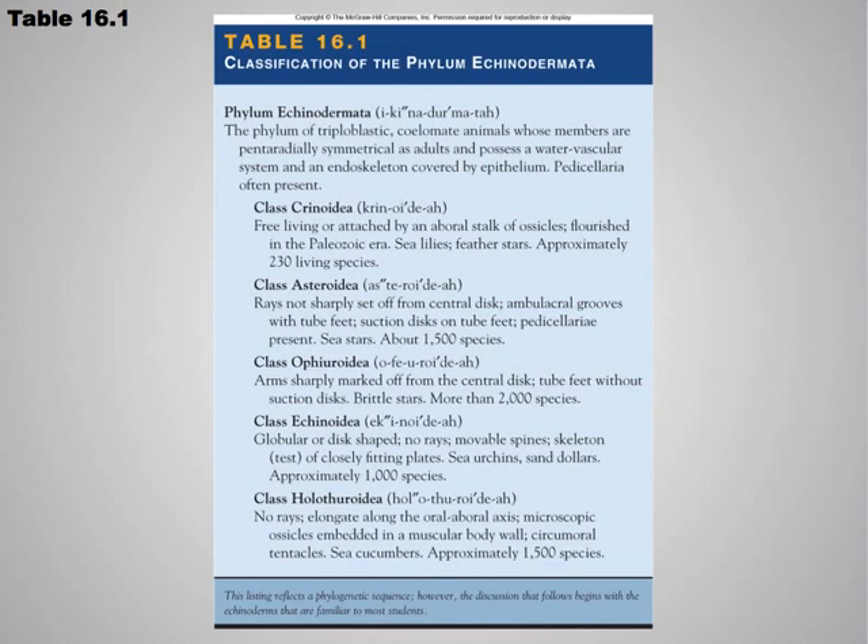Echinoderms are a group that includes sea stars — sometimes more commonly referred to as starfish, but the more appropriate term is sea stars — as well as sea urchins, sand dollars, and sea cucumbers.